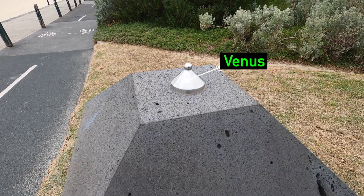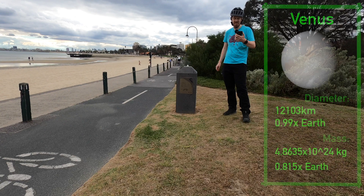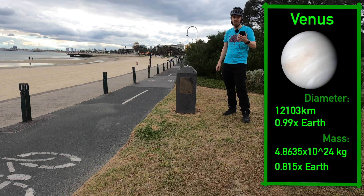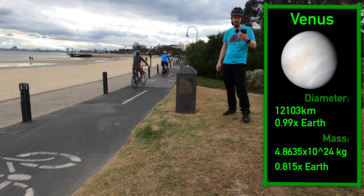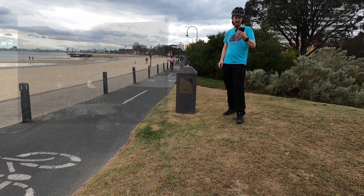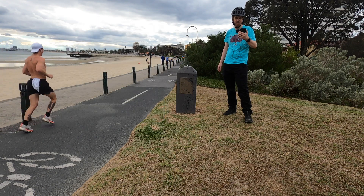Venus, the second planet in the solar system, despite being further away than Mercury, has a similar surface temperature, due to its atmosphere being 96.5% carbon dioxide at 92 times the pressure of Earth's atmosphere. That atmosphere has clouds, but they don't rain water — they rain sulfuric acid. The Russian Venera 13 spacecraft landed on Venus, lasting about two hours before it stopped functioning, but managing to bring us some of the only images of the planet we have.